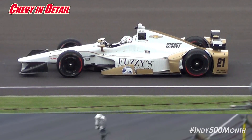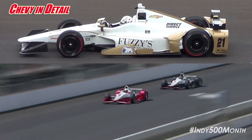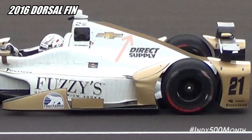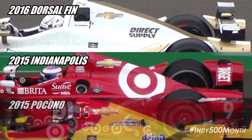Now let's take a detailed look at the changes to the Chevrolet aero kit for this year. Remember, this was the aero kit that carried Juan Pablo Montoya to the Indianapolis 500 win last year. Firstly, the Chevrolet has sprouted a small dorsal fin on the engine cover. This was not run in Indianapolis last year, but it was run at the other two super speedway races at Fontana and Pocono.